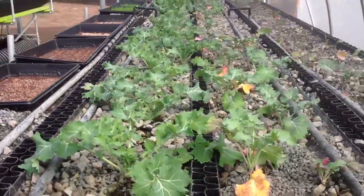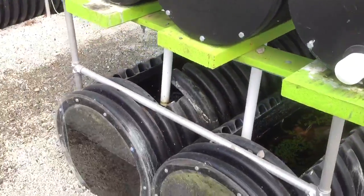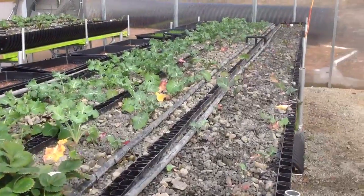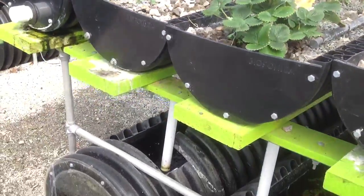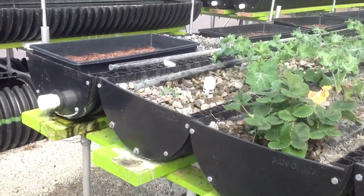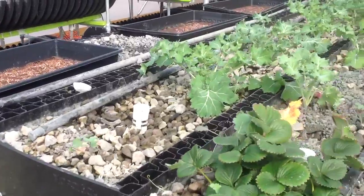Our systems come in a variety of sizes and lengths. This one is a two tank four bed, which we call the four over two, and it's 20 feet long. We make them in three beds with two tanks, three beds with one tank, two beds with one tank, and one bed. We can also offer two beds by themselves.